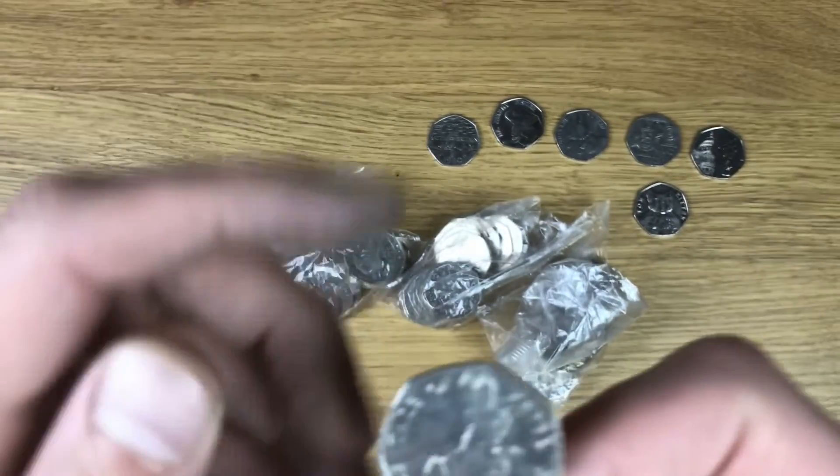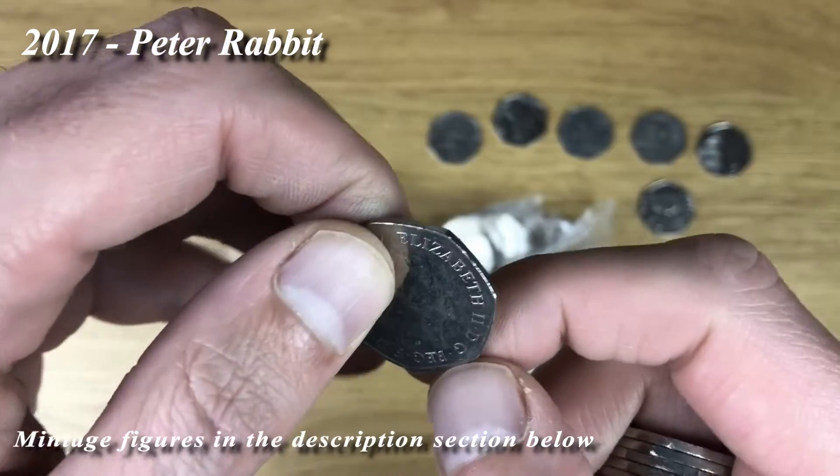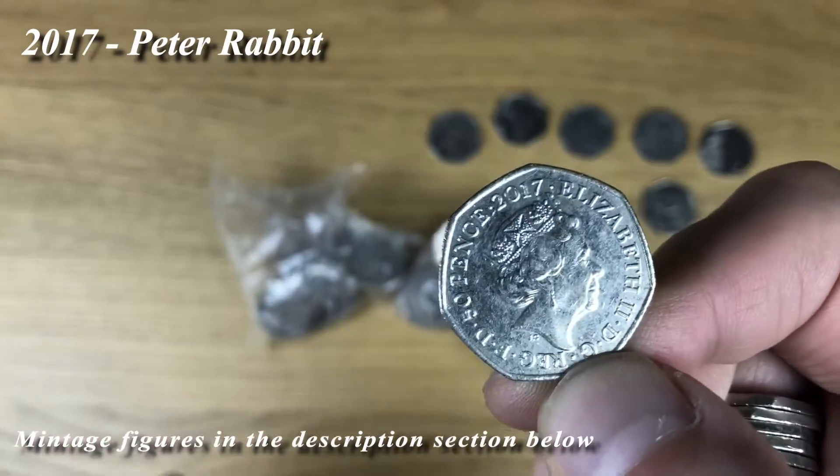That's a 2017 Peter Rabbit - it's not in great condition.